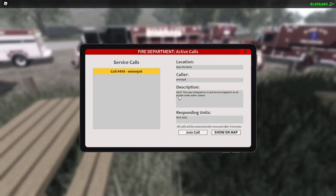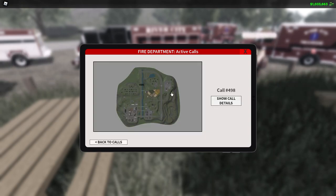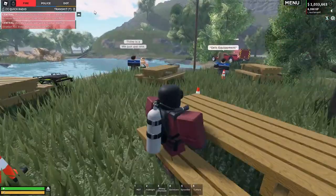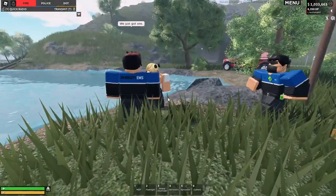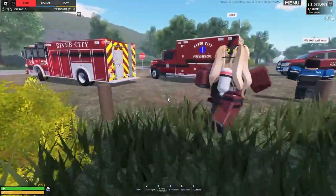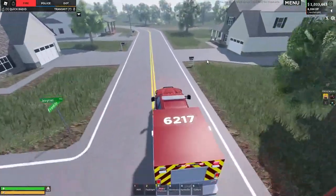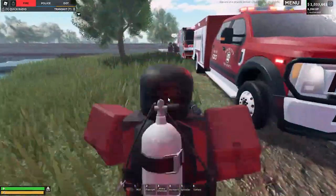Let's go ahead and see if we've got a call here. Help — a cave collapsed, ones are trapped in an air pocket underwater. Whoa. Where is this? Postal 707. Did you see that call? Yeah, we've got a person trapped underwater in a cave. Let's go — we have no time to waste. We'll just hop in the squad truck with you. I'm not sure how they got trapped underwater, but first let's get our gear on and then we're going to assess the situation.